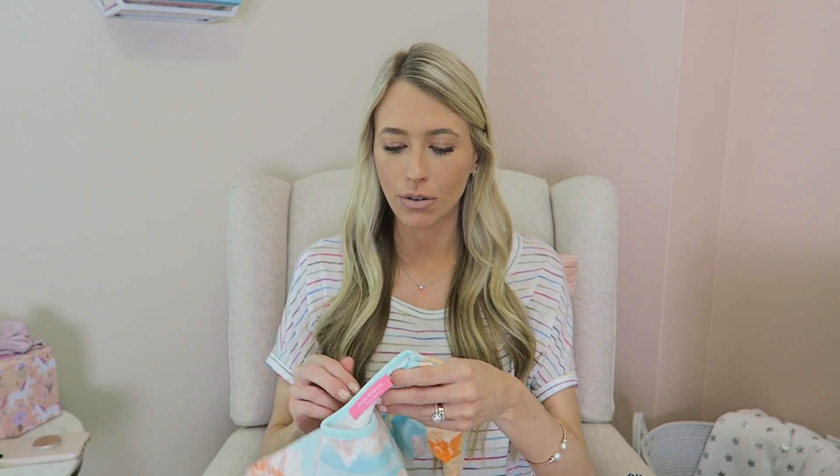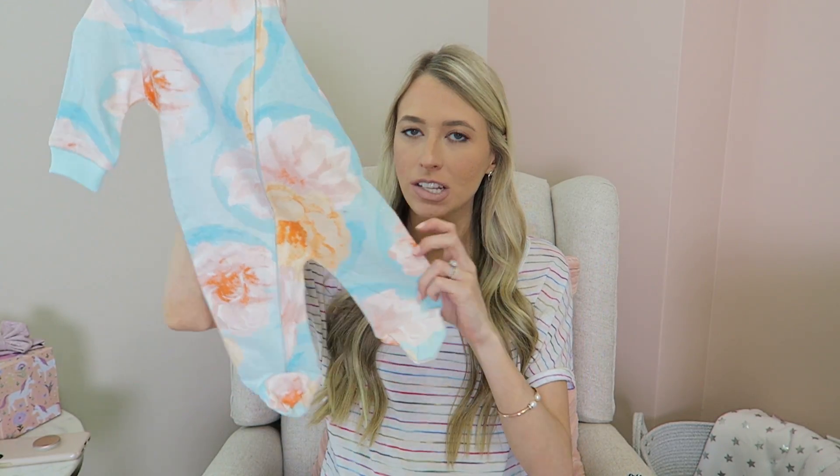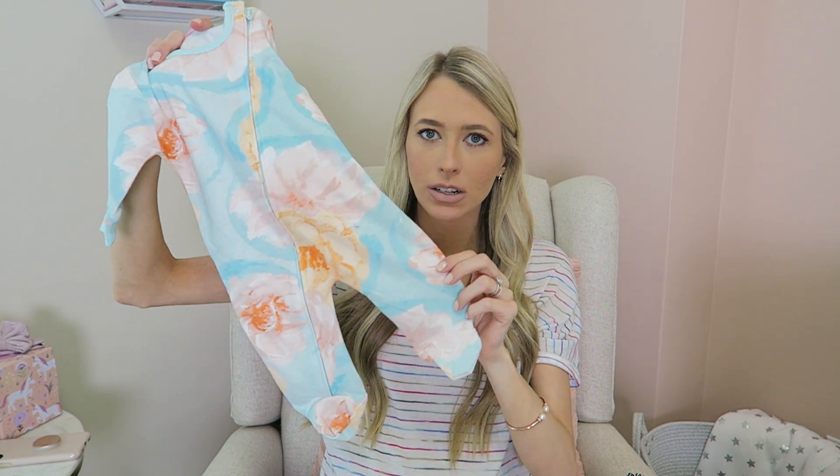I found this beautiful onesie at Marshall's and I love the colors of it. It's like sherbet ice cream and it's so pretty, and it's a zip-up one that zips all the way down to the feet. I think I got this one in three to six months, but aren't these colors so pretty? It's super cozy too.